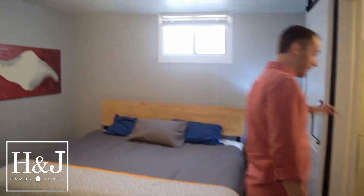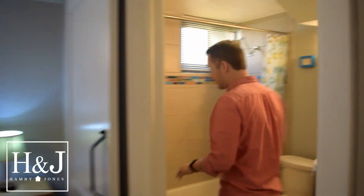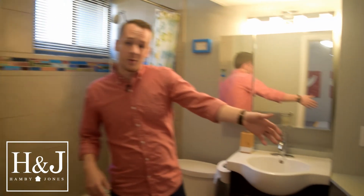Huge closet right there, another fully updated bathroom, and another huge closet. So if you have a lot of clothes, this place is money. Then in this big living room, right off of the living room, we have one more bedroom.